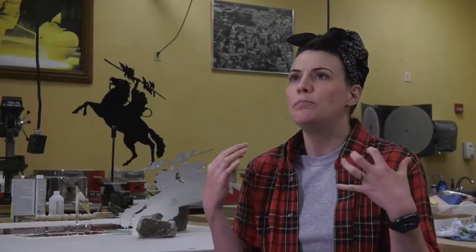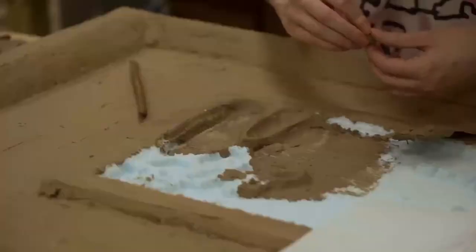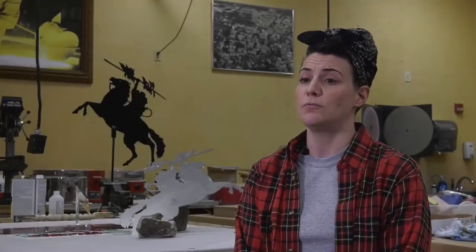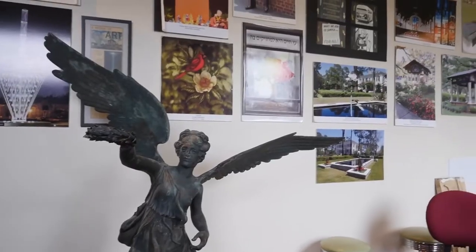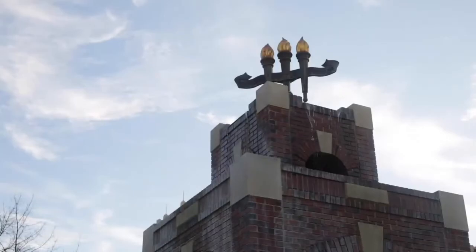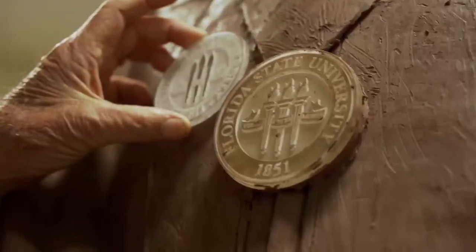It is a great, no pressure, not intimidating environment for students to come in and learn and do some really cool stuff that will hopefully be on this campus and in this city for a very long time. Thanks to the incredible Master Craftsman Studio, the FSU campus will continue to be enhanced with amazing designs and art pieces for years to come.